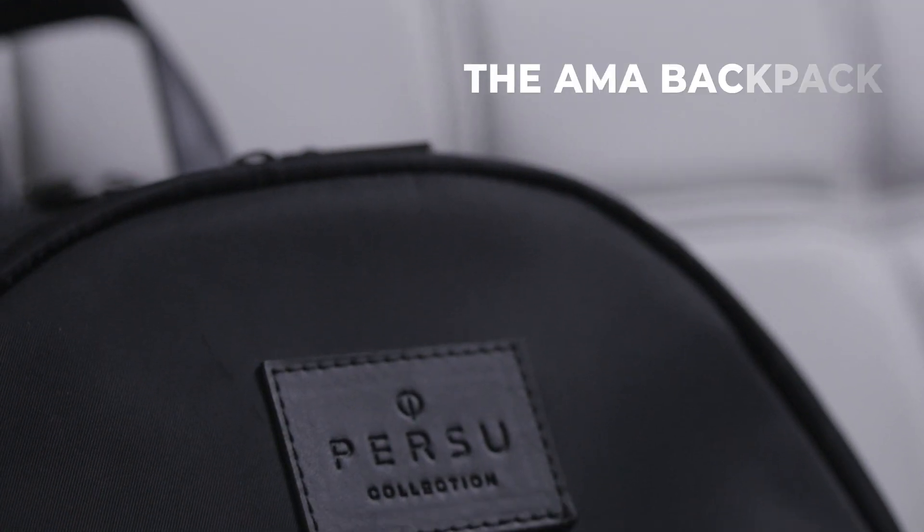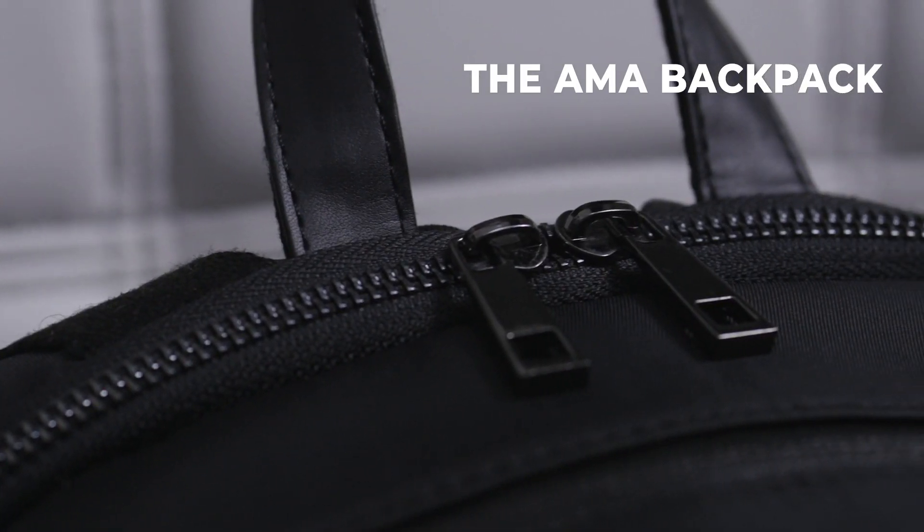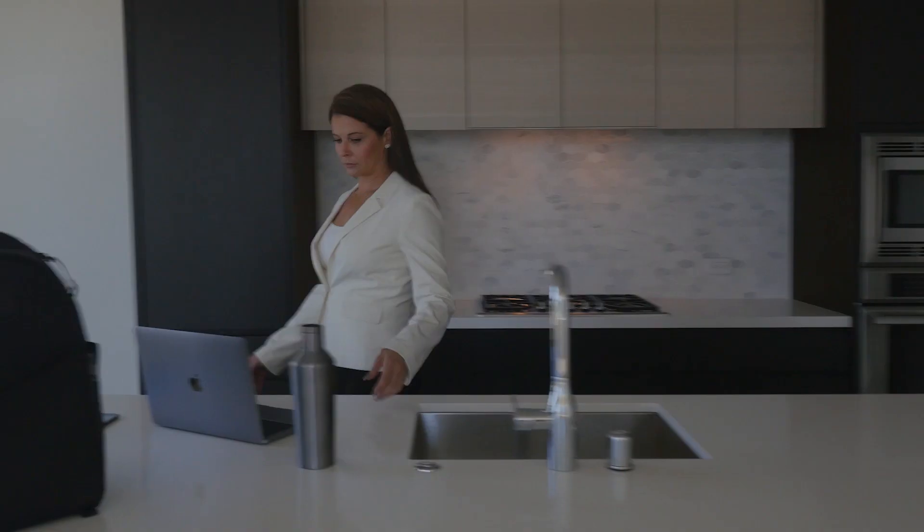The Alma backpack is made out of durable black nylon with vegan leather accents, shiny gunmetal hardware, premium waterproof zippers, and plush breathable mesh designed for ultimate comfort.